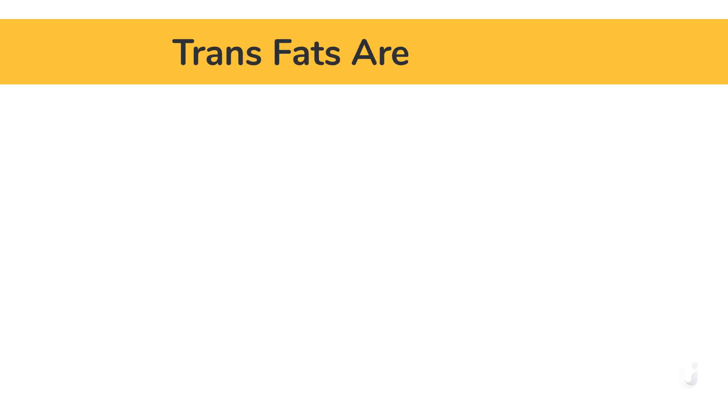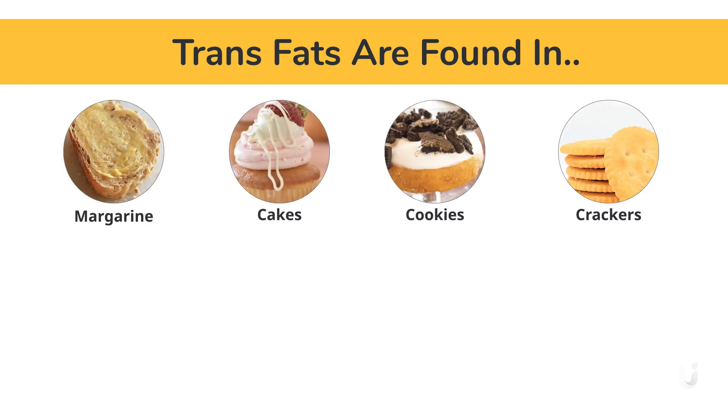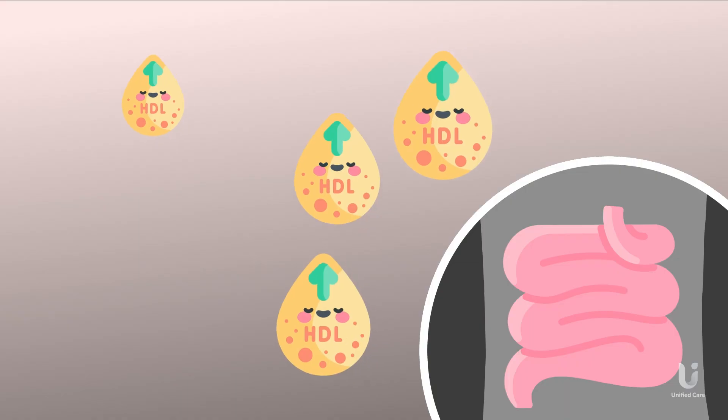Unfortunately, trans fats can be found in many common foods like margarine, cakes, cookies, crackers, fried foods, highly processed foods, potato chips, and household shortening.